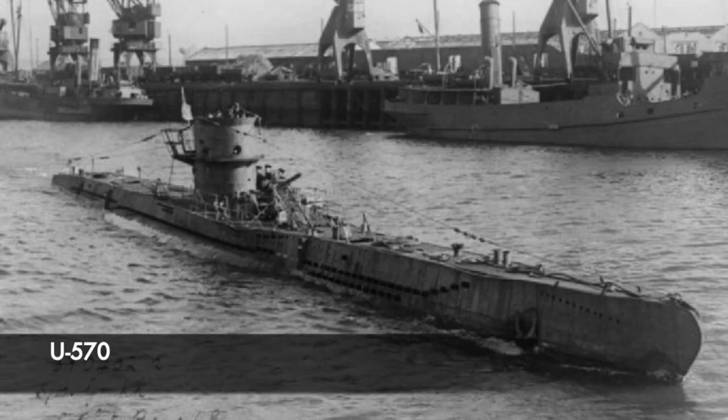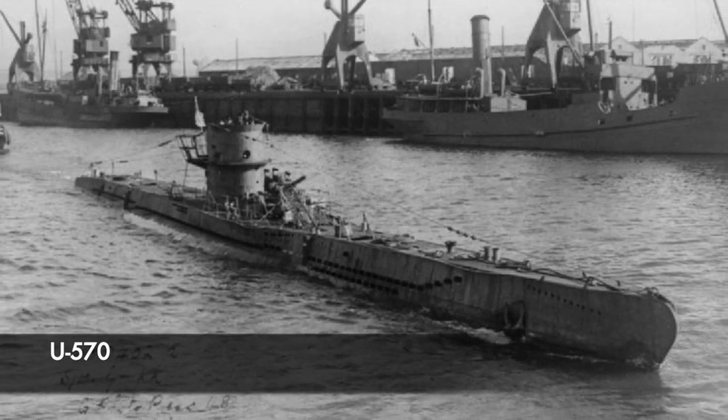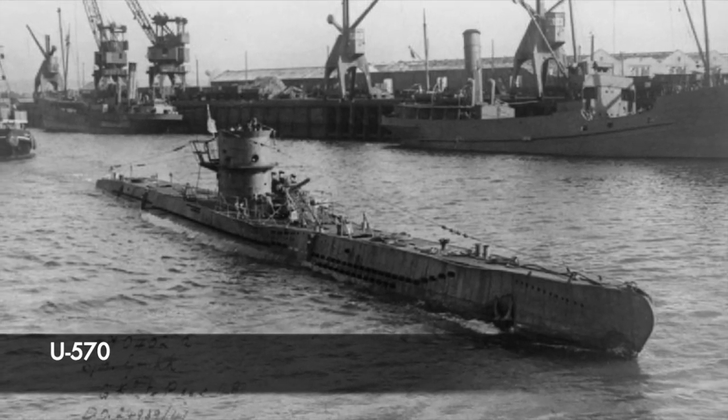Following the towline finally being attached, the crew of U570 were taken on board HMS Niagara. They arrived on the 29th of August in Iceland, where they beached the U-boat as she had been taking on water and was in danger of sinking.